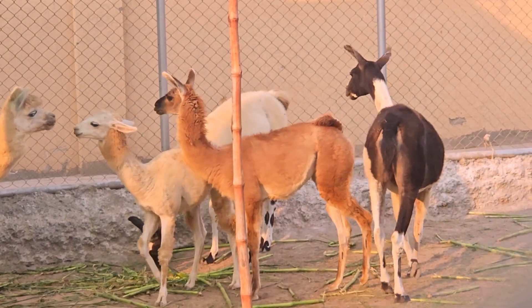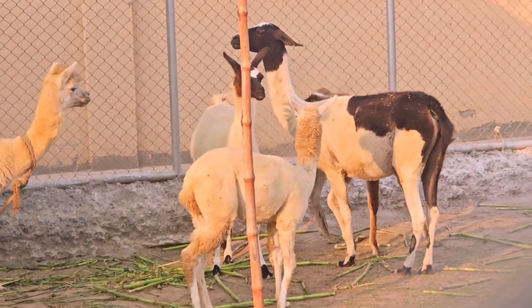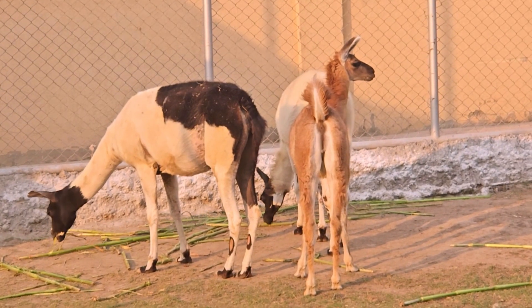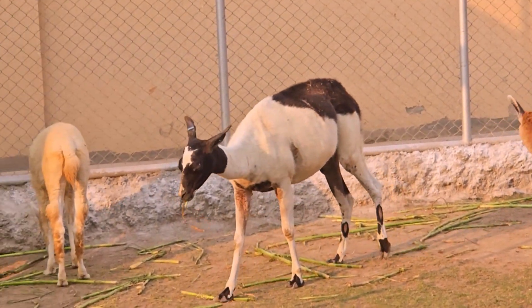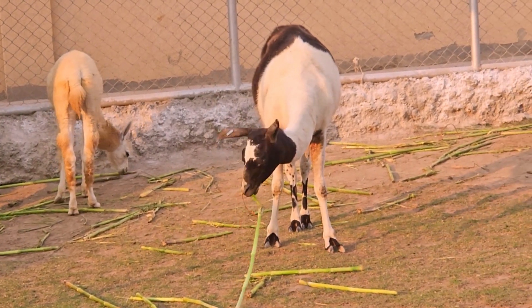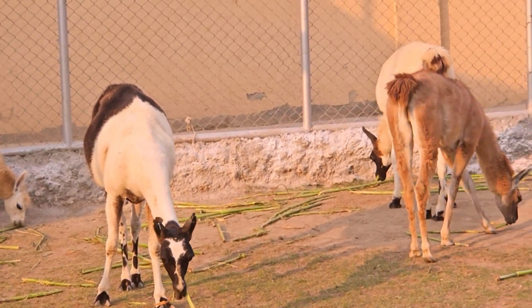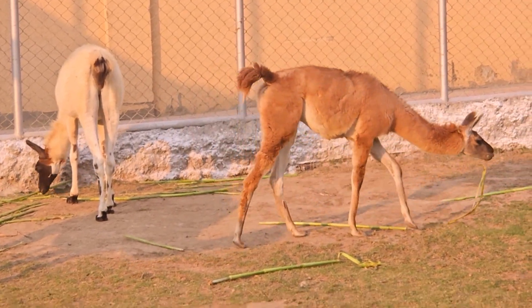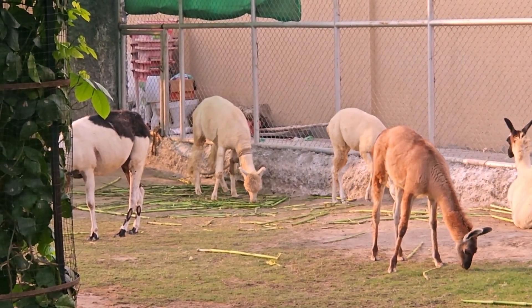Adult llamas typically stand around 5.5 to 6 feet tall at the shoulder, and they can weigh between 280 and 450 pounds. Llamas have a double coat consisting of a coarse outer layer and a soft, insulating inner layer. The fiber produced by llamas, known as llama wool, is prized for its softness and durability; however, it is not as fine as alpaca fiber.